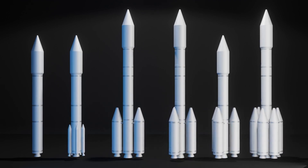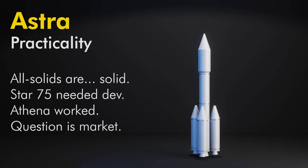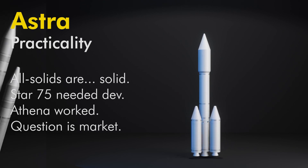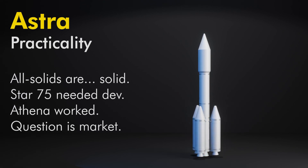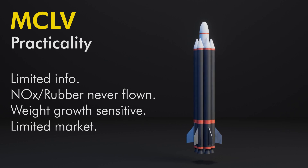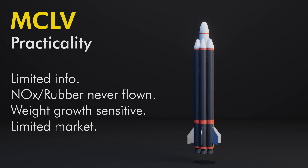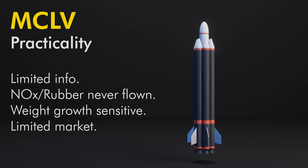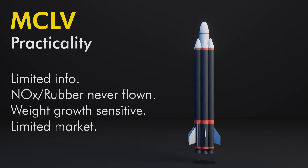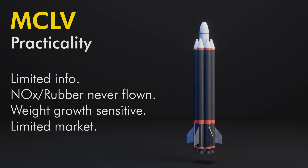Would any of these have worked? Astra — yeah, technically. It's an all-solid vehicle, nothing too fancy. The Star 75 required development, but that's not too extravagant. The Athena launch vehicle family followed the basic design path of Astra, and those flew. Astra's only issue is finding a place in the launch market. Whittinghill's MCLV is an interesting concept, but making a robust assessment is challenging since there's no actual technical detail available. Conceptually, nothing seems wrong with the design. No one has built a NOX/rubber hybrid launch vehicle, but there are likely no insurmountable technical challenges. The main concern is weight growth — a small lifter like that is incredibly susceptible to it, meaning payload capacity could vanish very easily.